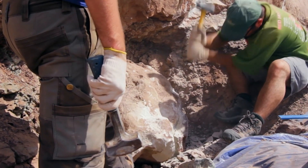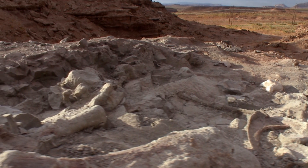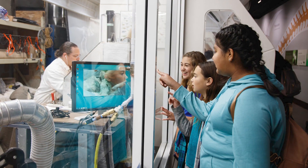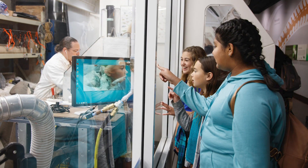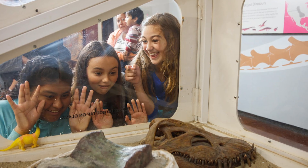You can find videos throughout the hall of scientists collecting and studying the fossils you see in the hall. You can also visit our Dino Lab on the second floor to watch real paleontologists preparing fossils for the collection, and you may even be one of the first people to see these ancient clues revealed.